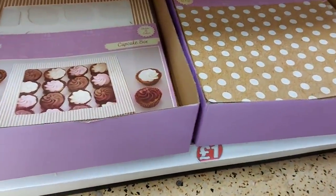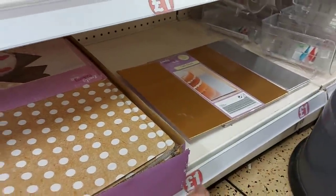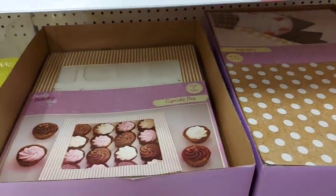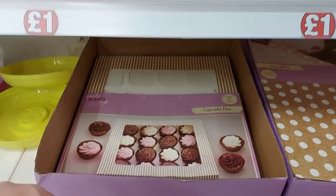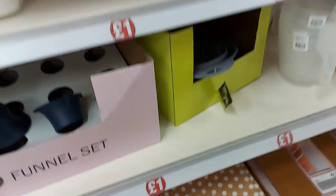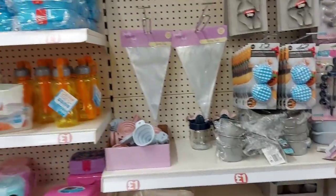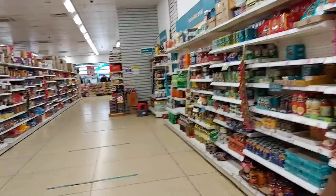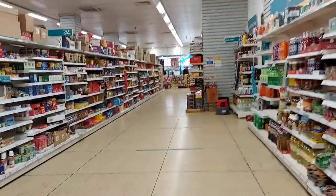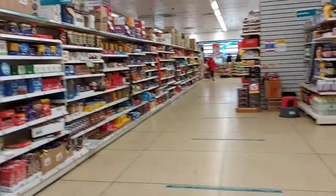Just popped over to the baking section now — they've got cake boxes that you just make up, cake boards for a pound, and cupcake boxes that hold 16 cupcakes. Just wanted to quickly show you those. And I think that is around about it! I hope you've enjoyed this trip to a different Poundland — it is quite different and the aisles are a lot wider than the store we're used to. I hope you're all okay and I'll see you again soon. Take care, bye for now!